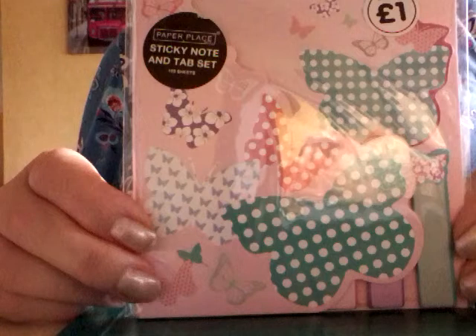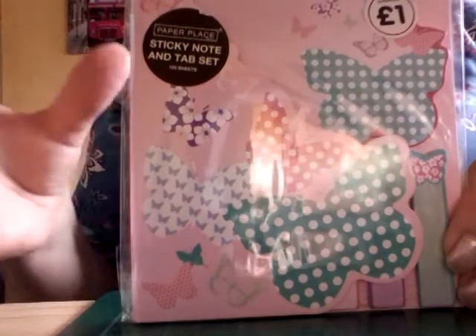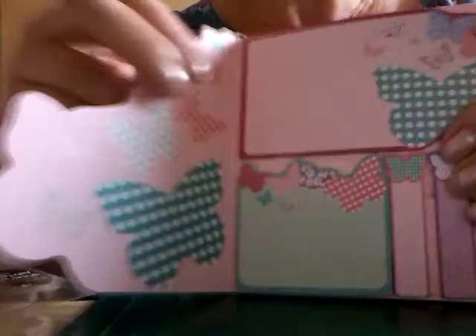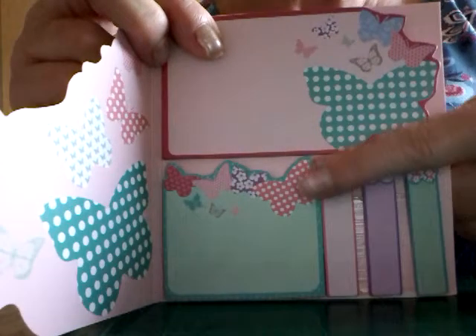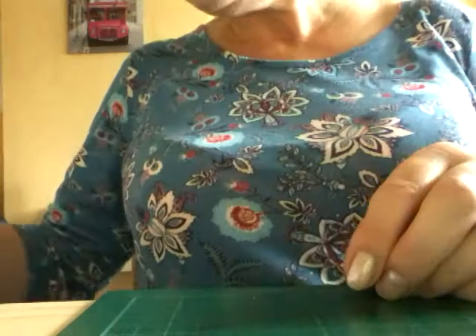The rest of what I'm going to show you is from a Works outlet store that I went to. I haven't been to a Works outlet store before — I'd never seen one before and they did have some different things I hadn't seen in my local Works shops. I got these sticky notes and tabs. Let's have a look — oh, they're nice aren't they! Really pleased with those, and they were just a pound.